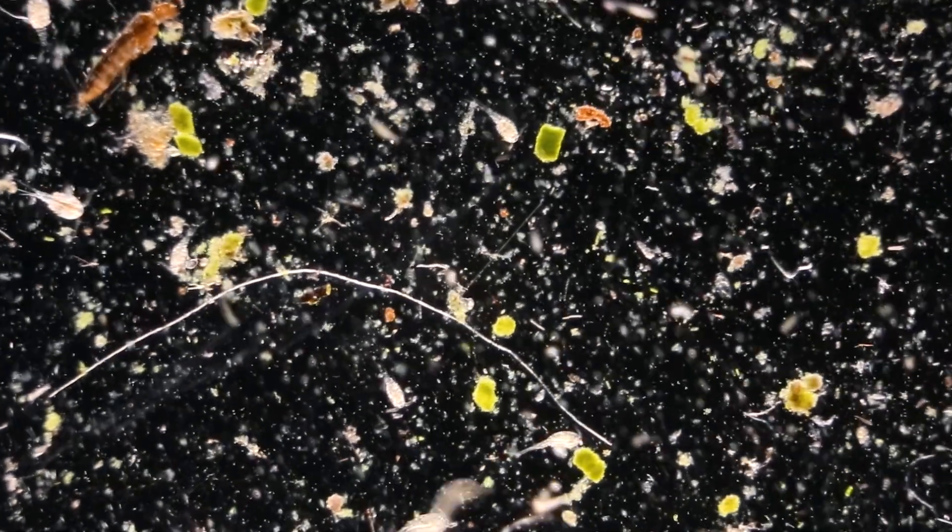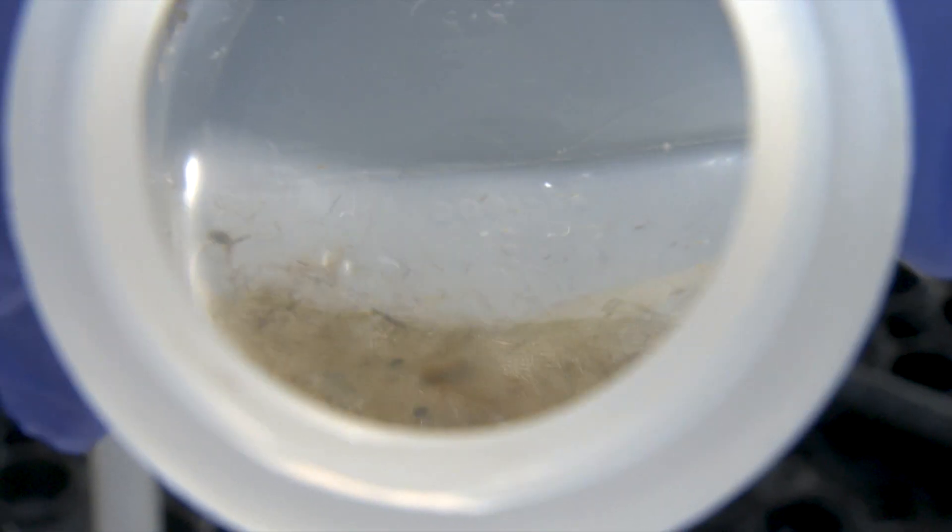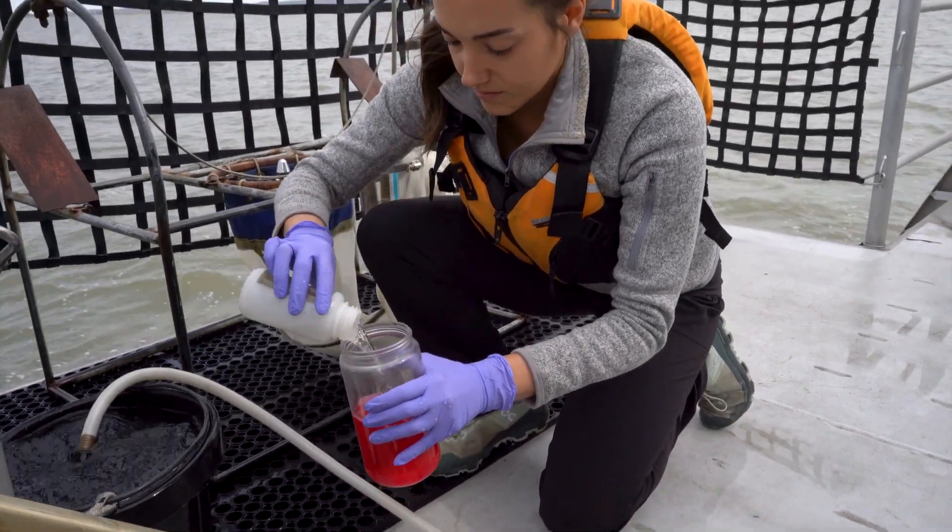Phytoplankton and zooplankton are basically fish food. They are really important organisms to monitor because it tells you a lot about the health of the water and also how the fish are doing.